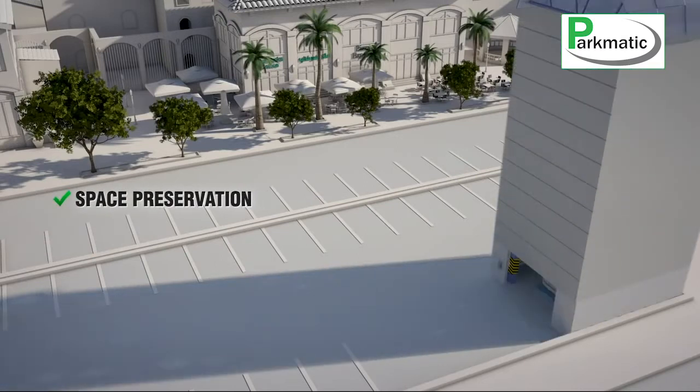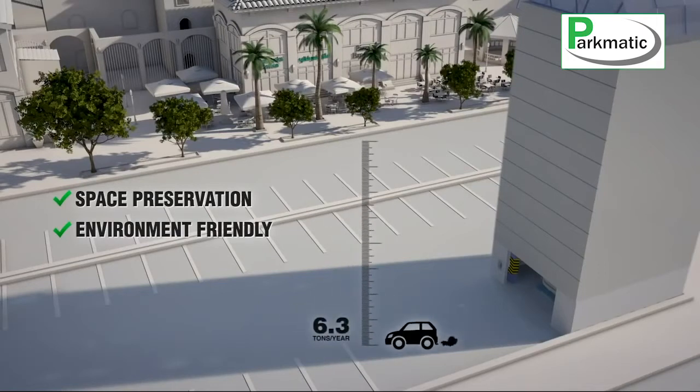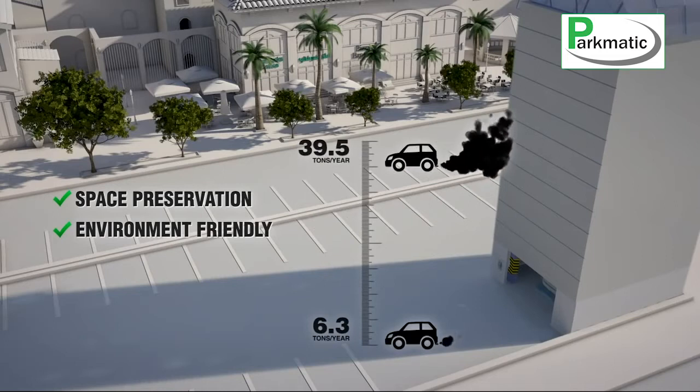Moreover, it is a green technology product. It minimizes the exhaust gases from roaming cars trying to find a parking spot. A study has shown that cars in automated parking emit about 6.3 tons per year of carbon dioxide, while emitting 39.5 tons per year in a conventional parking.